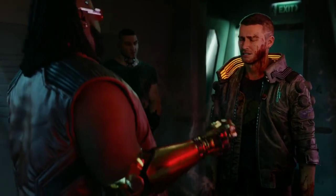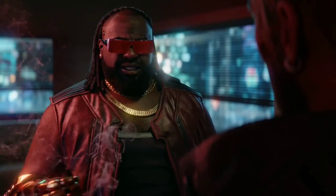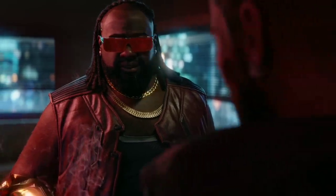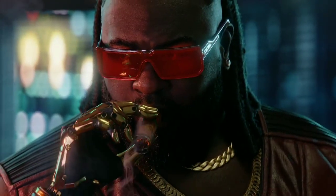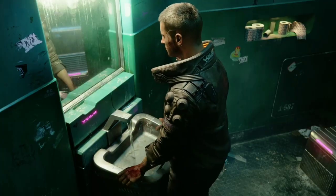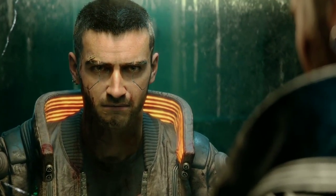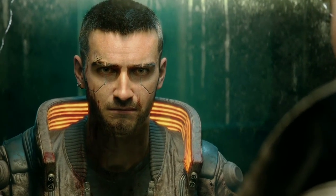The OnePlus 8T Cyberpunk 2077 edition will be available in a single 12GB plus 256GB configuration priced at $599. The device is already up for pre-orders on most popular e-commerce portals in China, and it will go on sale starting November 11.